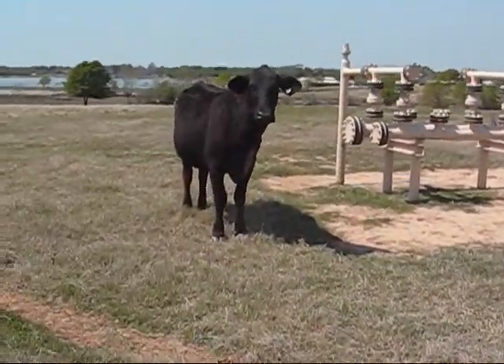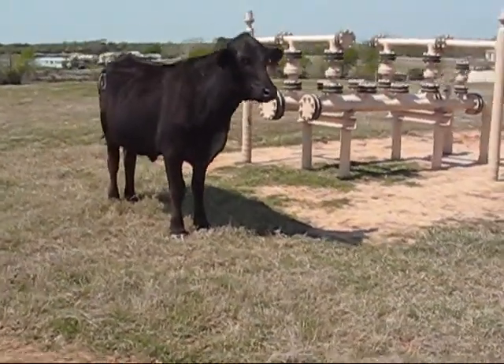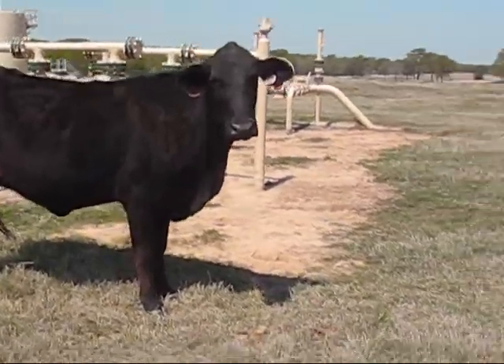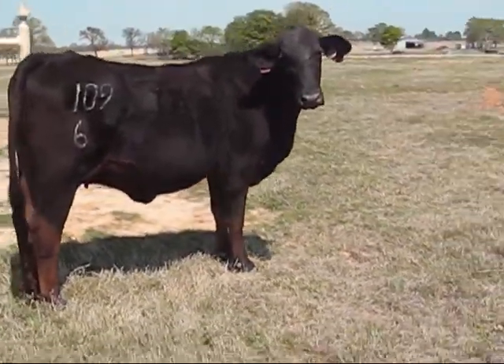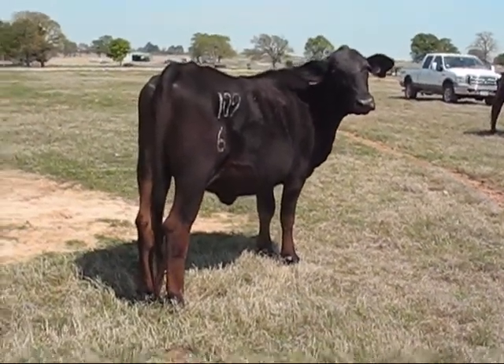This is cow number 109 — a commercial cow out of Target and our commercial cow number 53. 109 is probably three years old. I didn't put her age down, but it would just be turning through.